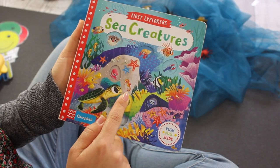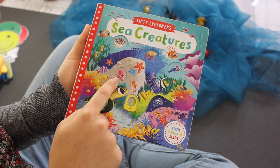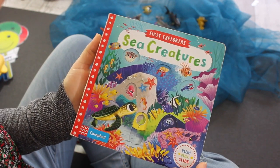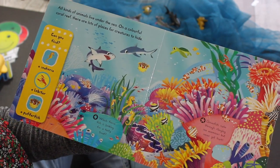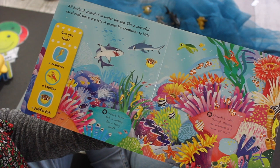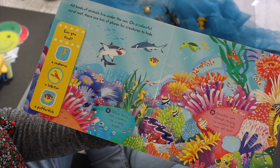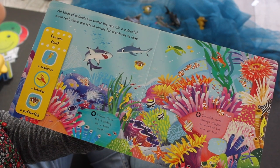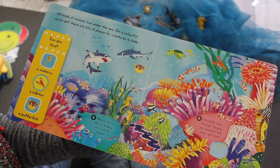Bloop, bloop, bloop, bloop. Who do you see? We have the pink little octopus, the pufferfish, and even a cute little sea turtle. All kinds of animals live under the sea. On a colorful coral reef, there's tons of places to hide. Can you find the seahorse? Where is the yellow seahorse? There they are! How many do you see? One, two, three, four. Very good.